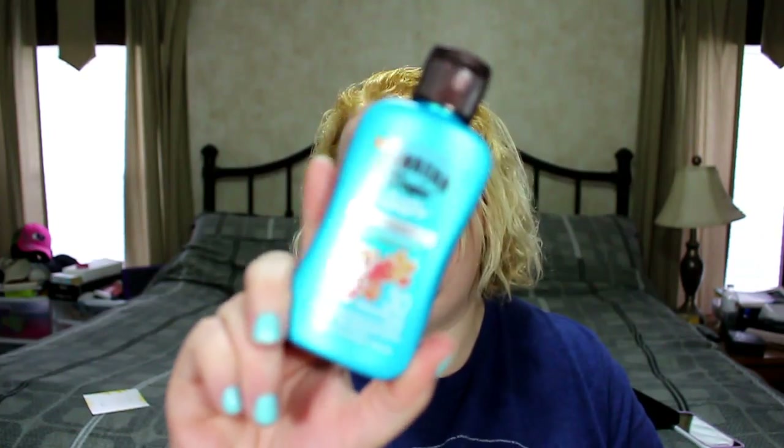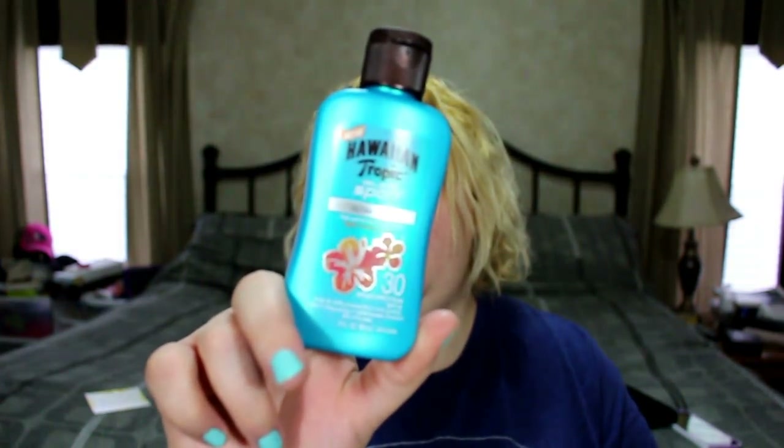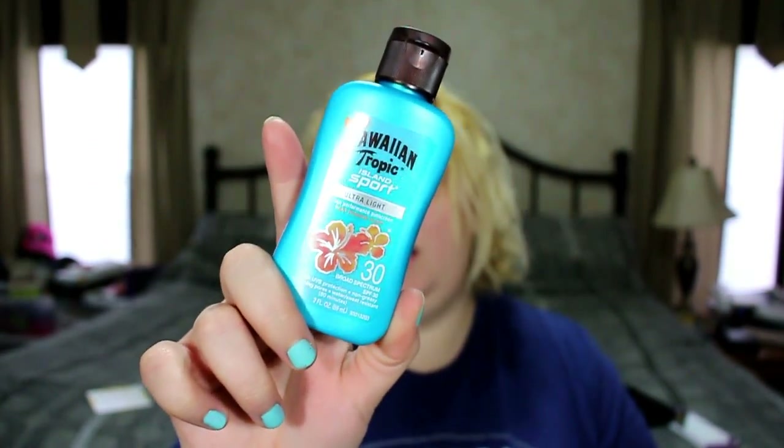Next is Hawaiian Tropic Ultra Light High Performance Sunscreen with a light tropical scent at SPF 30 — great for throwing in a beach bag or purse. I have really fair skin and burn easily, so this is good for on-the-go sun protection when you know you'll be outside for a bit.